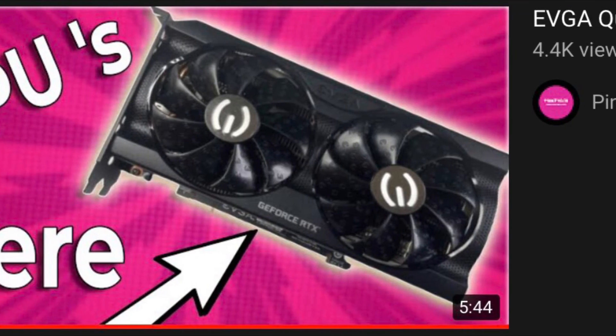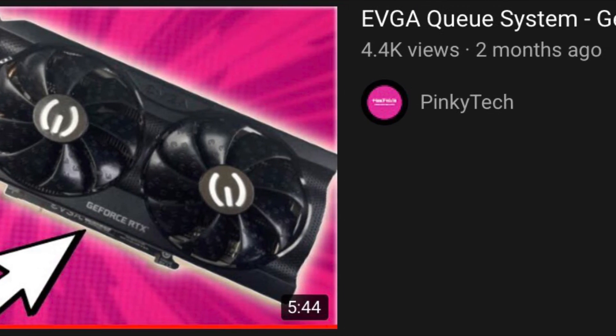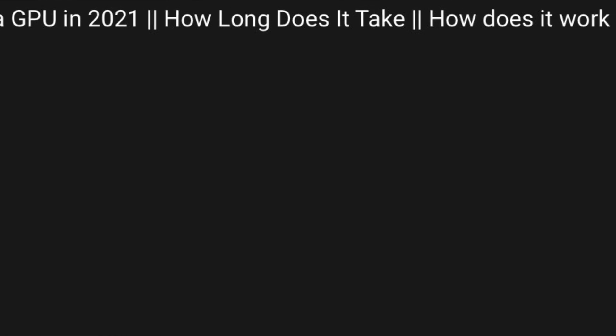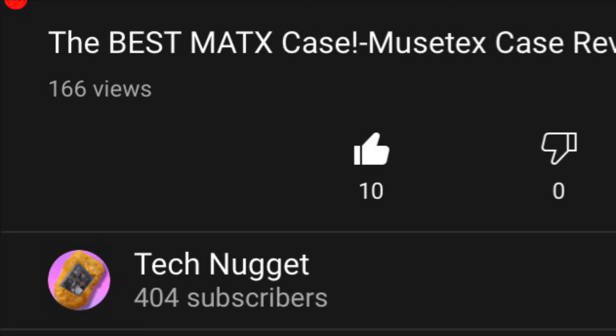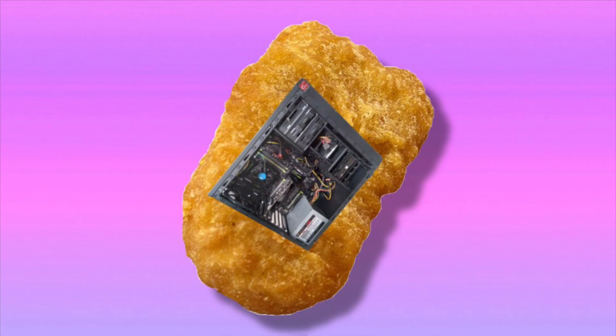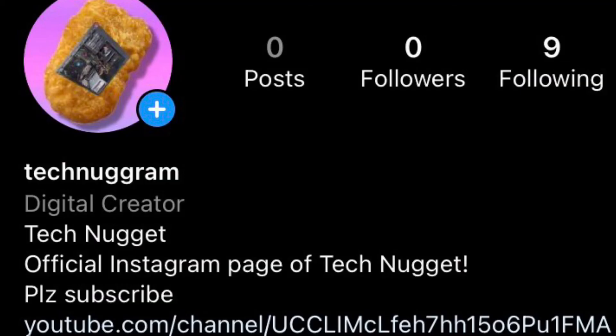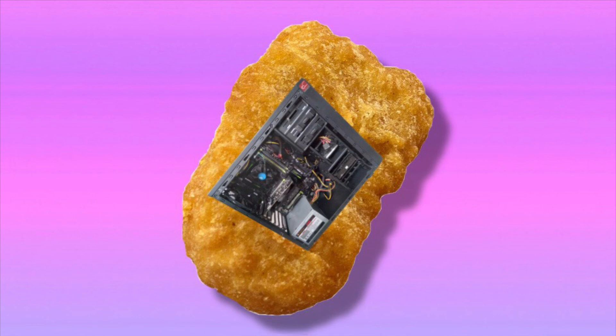I'll link a video in the description going into more detail about the EVGA Queue system, and I'd appreciate it if you subscribed to the guy who made it — he's a very underrated creator who puts in a lot of work. While you're at it, please drop a sub and like on my channel as well, as we are close to 500 subscribers. Also follow my new Instagram at Technogram. Thanks for watching, and I'll see you in the next one.